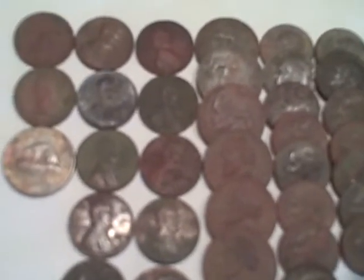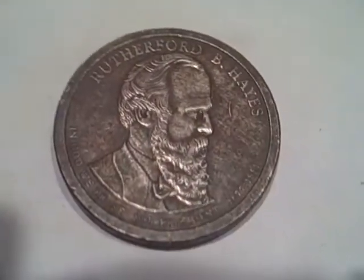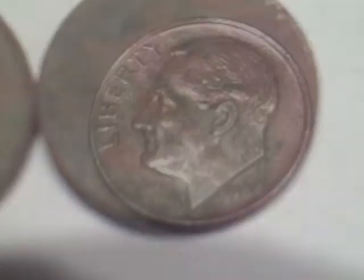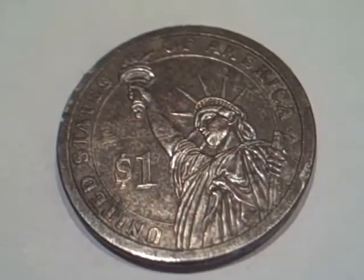Today I got a lot of clad: two Canadian cents, a Canadian nickel — just a '78, not old — thirteen memorial cents, nine nickels, seventeen dimes, eight quarters, and one presidential dollar coin. Got this religious medallion with Jesus Christ on it — not silver, but pretty cool anyway. Got five wheat cents today: '41 plain, '50 plain, '53 plain, '53-D. And I got one silver — got lucky and got a '64 Roosevelt, last year, '64 plain.